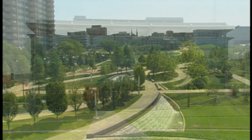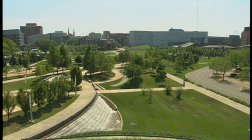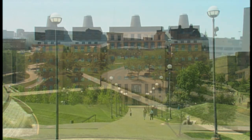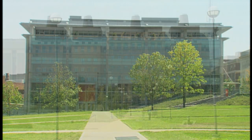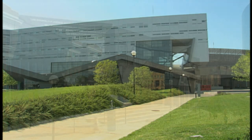The buildings that best capture the spirit of the master plan are those that helped anchor the central Main Street public space. Those include the Engineering Research Center, the University Pavilion, the Joseph Steger Student Life Center, and the Student Rec Center. One of the first buildings of the Signature Architecture Program is of particular note.